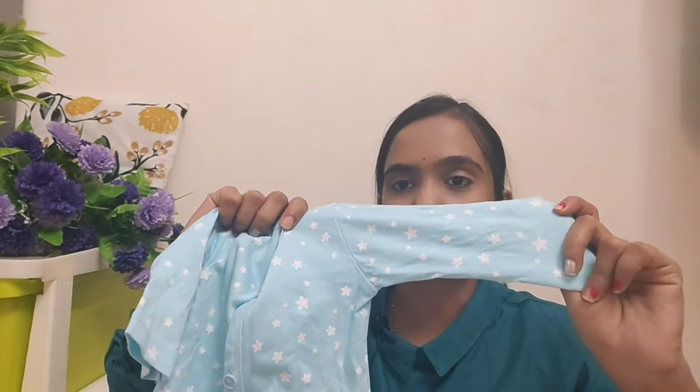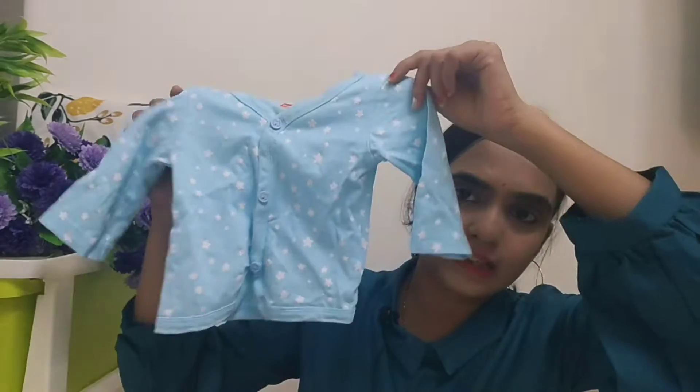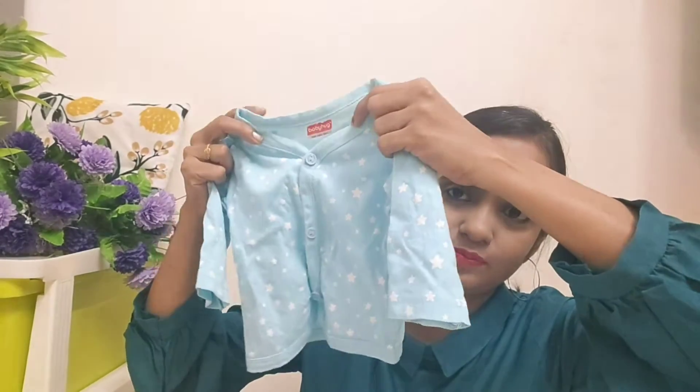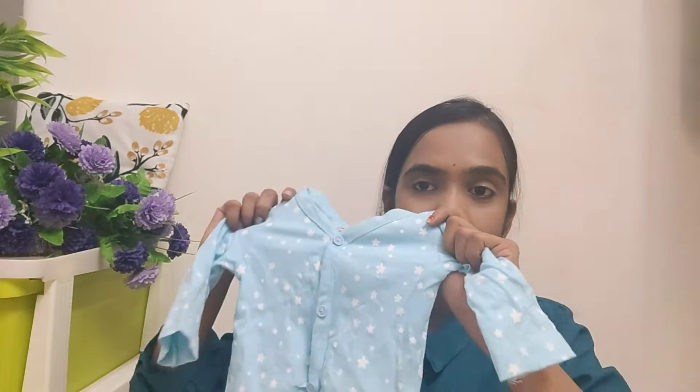For newborn baby clothes, if you are buying from Amazon, they are the best. We have also bought from local markets. I will put the link in the description box. The material is very soft, very comfortable — cotton, hosiery, muslin — so that the baby has no rashes or skin problems. We took full sleeves from the first try. This is the Babyhug brand and it is very good. We have taken a 3-piece set. The material is very good even after washing a lot.